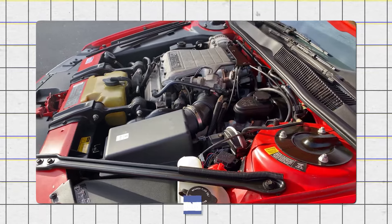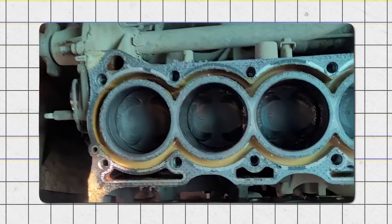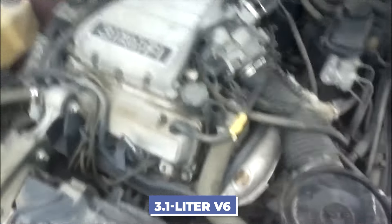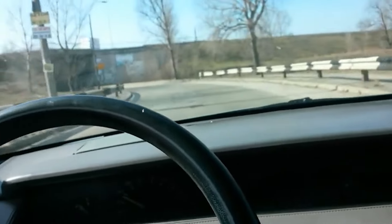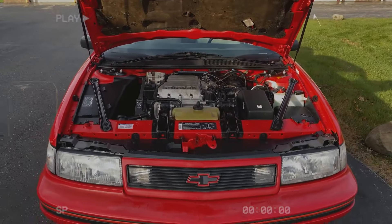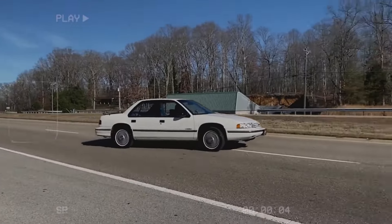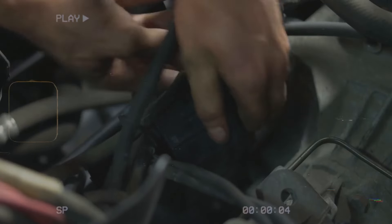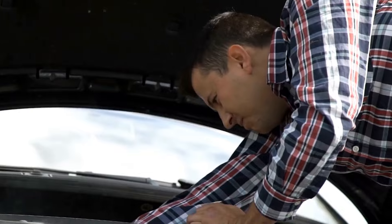Additionally, the engine blocks made between 1988 and 1990 were known to develop cracks near the center cylinders. These problems made the 3.1-liter V6 unreliable and potentially dangerous, as sudden engine failure could happen while driving. The engine continued to be made until 2004, when it was replaced by more dependable options. The 3.1-liter V6 serves as a reminder of the need for solid engineering and regular maintenance to avoid such widespread issues.